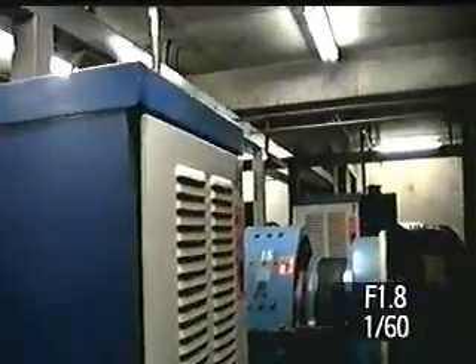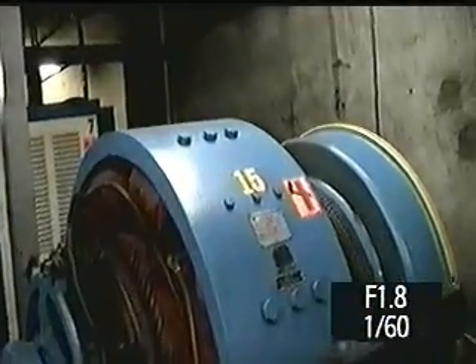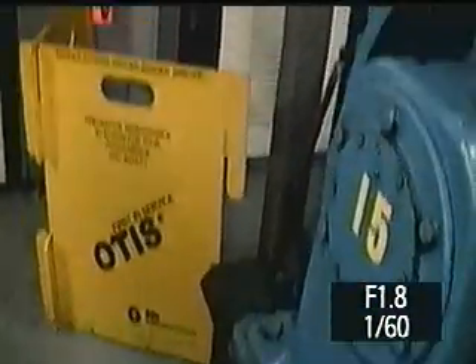I see our friend Otis over here. That's on the other side — that's all the equipment. Let's zoom in here — it says 'First in Service, Otis' on that side.